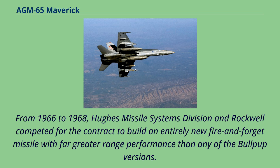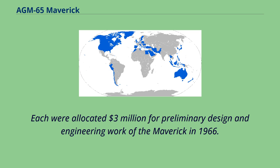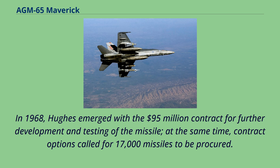From 1966 to 1968, Hughes Missile Systems Division and Rockwell competed for the contract to build an entirely new fire-and-forget missile with far greater range performance than any of the Bullpup versions. Each were allocated $3 million for preliminary design and engineering work in 1966. In 1968, Hughes emerged with the $95 million contract for further development and testing, with contract options calling for 17,000 missiles to be procured.